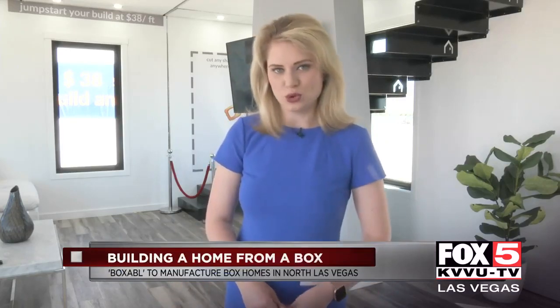A local startup says a box will change the way homes are built. It's called Boxable. It's a foldable home, and a box will cut costs for builders and homebuyers. Box 5's Cassie Milner got a chance to see the very first prototype. These walls and these windows unfold into a completely customizable home. The creators of Boxable say it's homes like this that will disrupt construction worldwide.